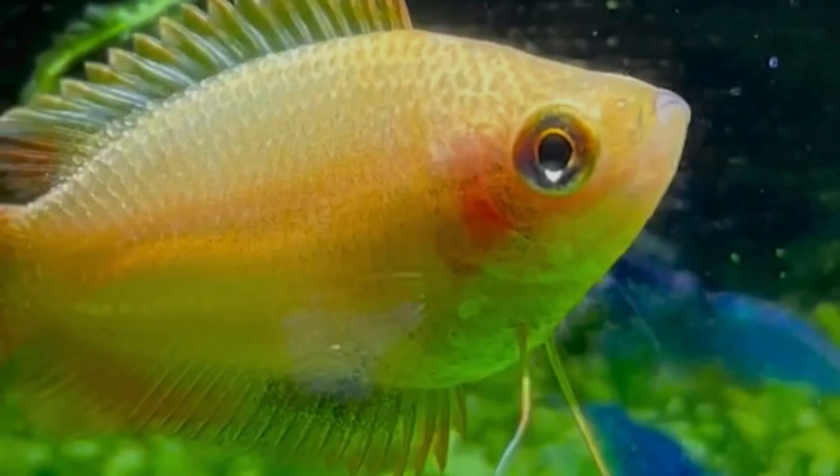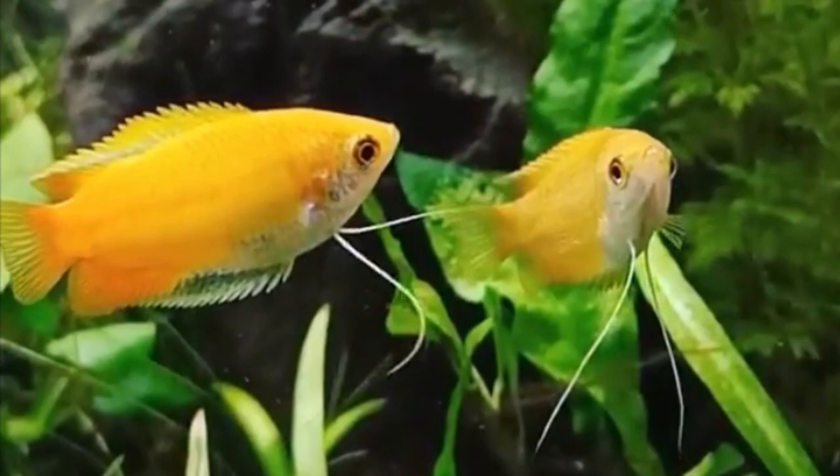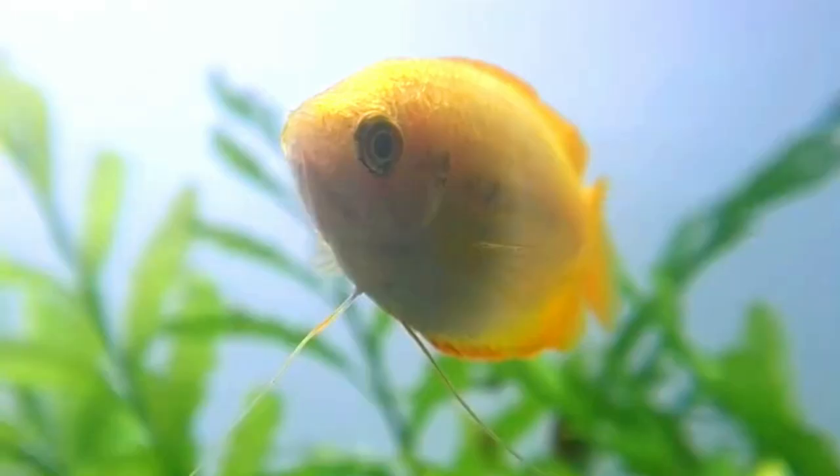The Honey Gourami is a popular and peaceful species known for its warm golden coloration. It is native to Southeast Asia and prefers slow-moving waters with vegetation. Honey Gouramis are compatible with other peaceful fish and can be kept in groups. They appreciate well-planted aquariums and have an omnivorous diet.